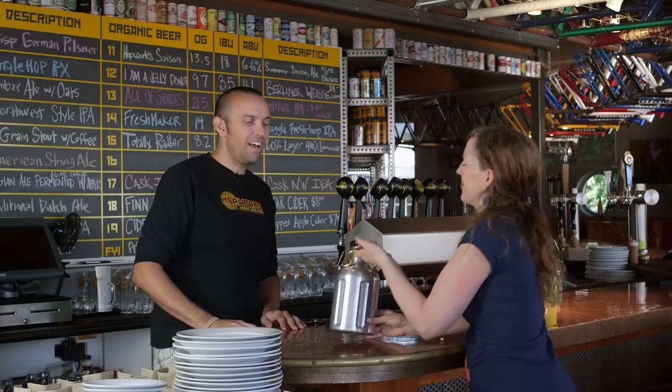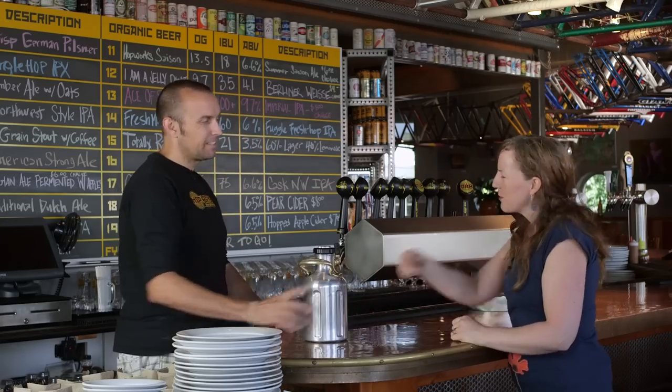Hey Bruce. That's a nice shirt. Thanks so much. How are you doing? Good. What beer should I get? I think today is an ESB day. Sounds good. Awesome. Enjoy.